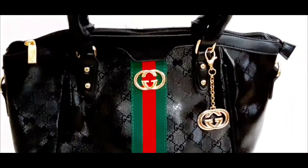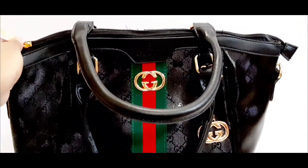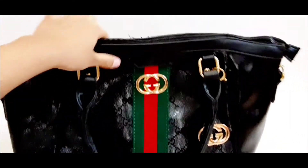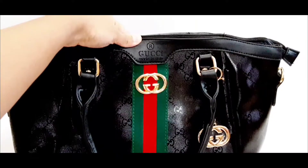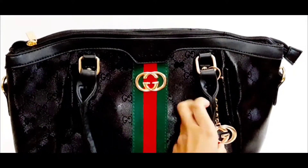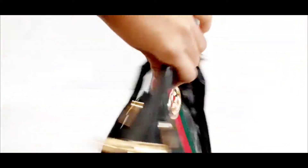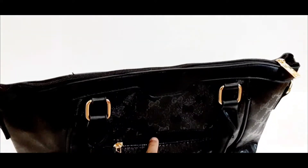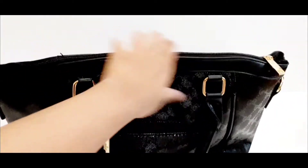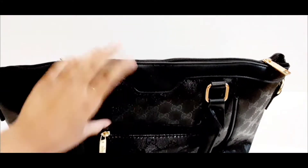The second Gucci bag is this one right here. It has handles, and it says Gucci right here — made in Italy — with the Gucci logo. It has a little keychain on one side, a zip on the back, a zip inside, and you can see it says Gucci everywhere.